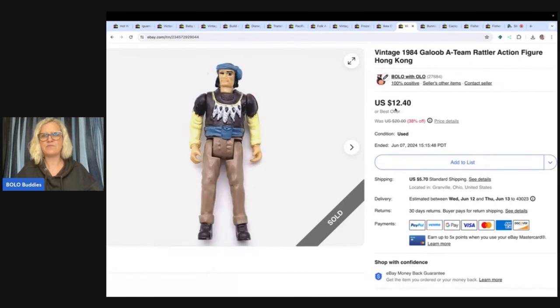This is a vintage 1984 A-Team action figure. I probably used Google Lens to figure out who this guy is — I'm not familiar with him — but I took a best offer of $9 with the buyer paying shipping. I don't know where I got that one either.